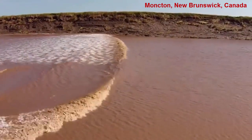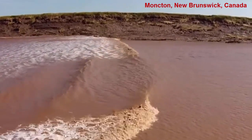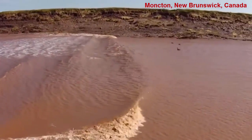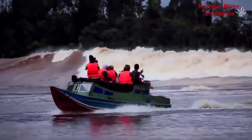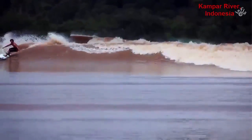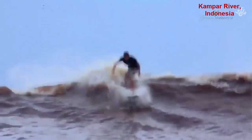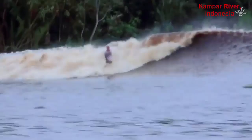Areas of the world that are prone to tidal bores and have large populations, like in China, usually have some kind of warning system to alert folks and give them time to move off the river or bay until the tidal bore has passed. These video images are from various places around the world where tidal bores exist. Some enterprising surfers have taken advantage of these long-lasting high waves and ride them — the world record is over 30 minutes for a single ride.